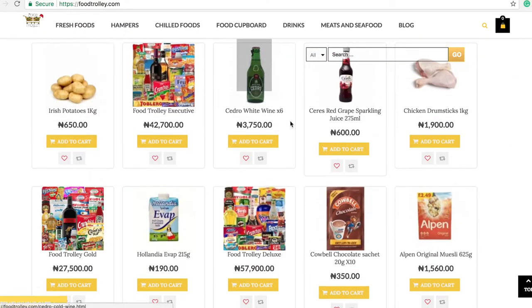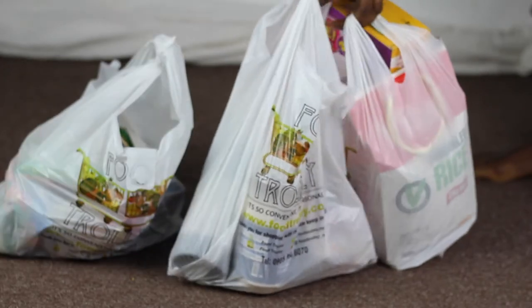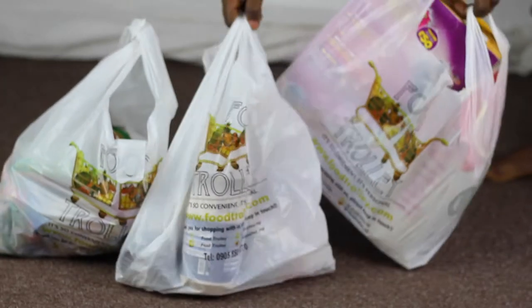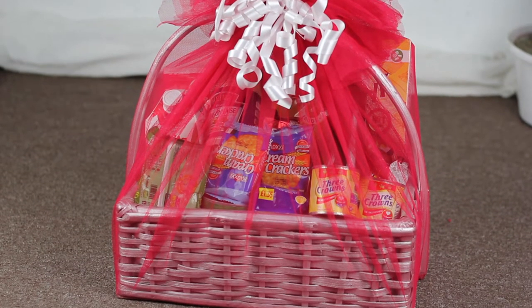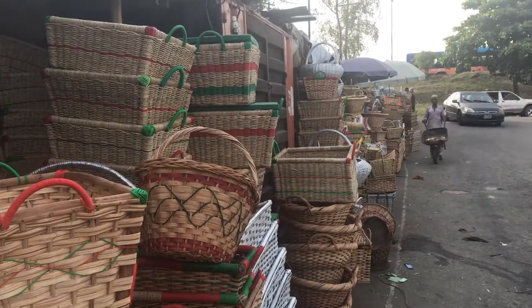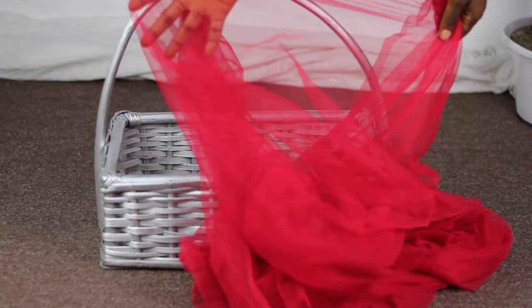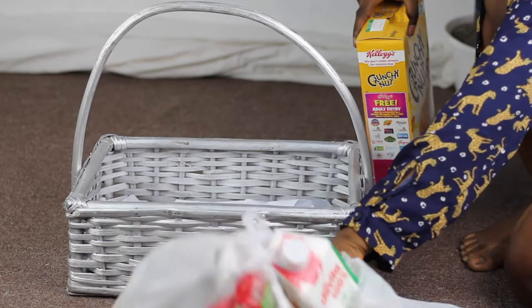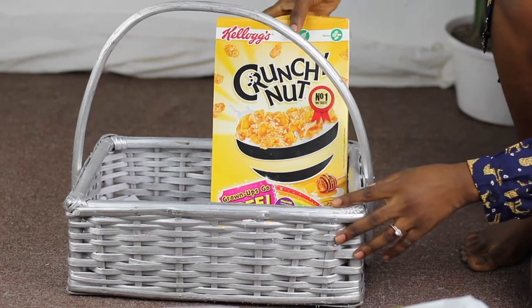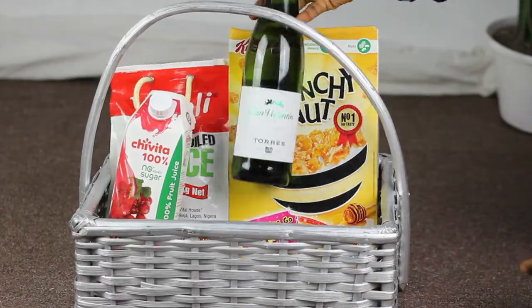The first thing I did was to go on their website, foodtrolley.com. I just clicked everything I wanted and it was delivered to my house. The first last-minute gift we're going to tackle is this gift hamper — very popular in Nigeria. I got the basket from Maryland, but you can always get it online. I ended up with this silver basket and got some red accents to represent the season. I took some scrap paper, put it at the base, and then arranged everything in descending order — bigger things at the back and smaller things in front.